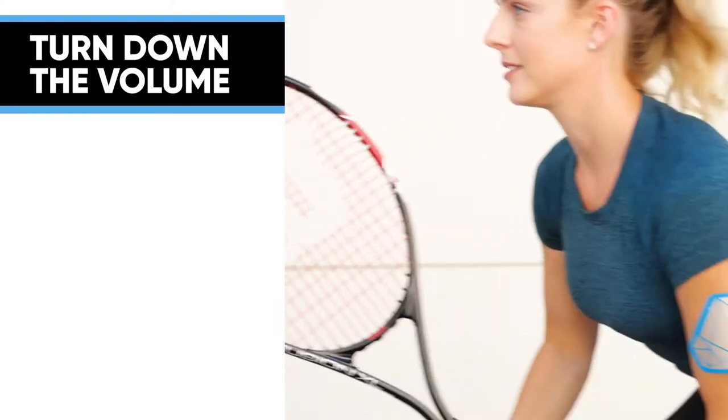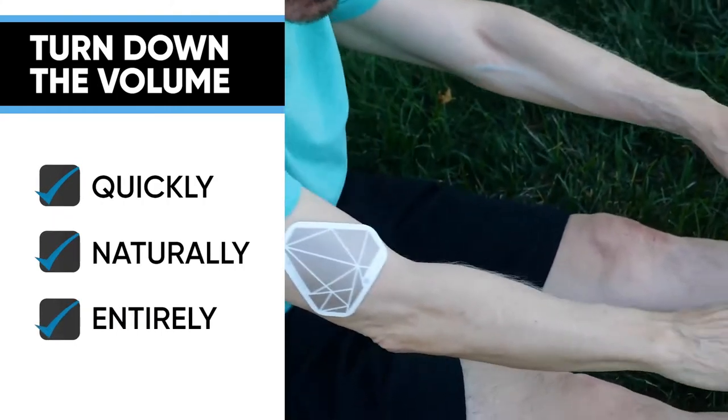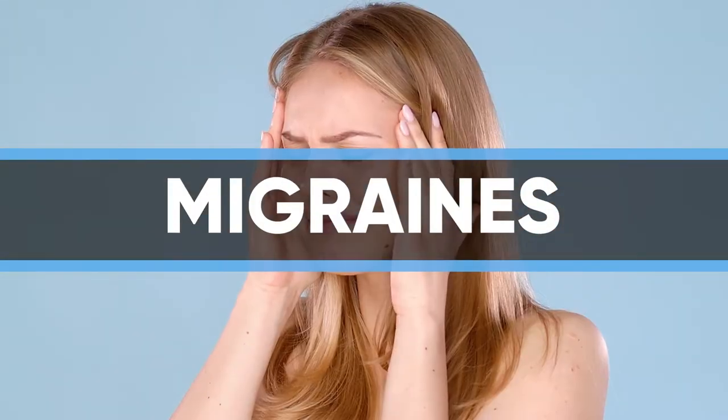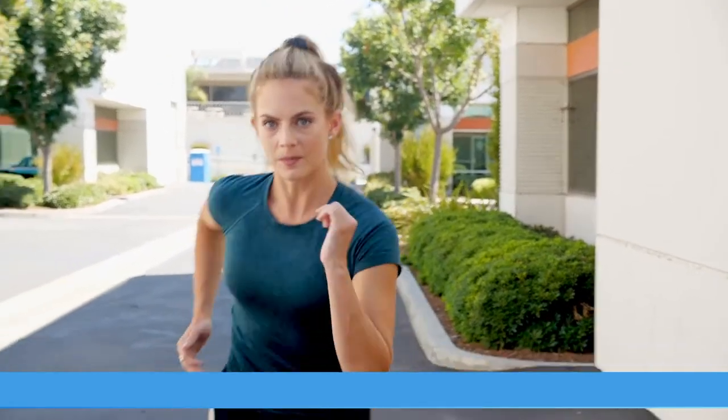This will turn down the volume of the pain signal quickly, naturally, and entirely on its own. Whether it's your back, knees, shoulders, or even migraines, apply the patch to your body or clothing, and within moments you'll feel the pain melt away.